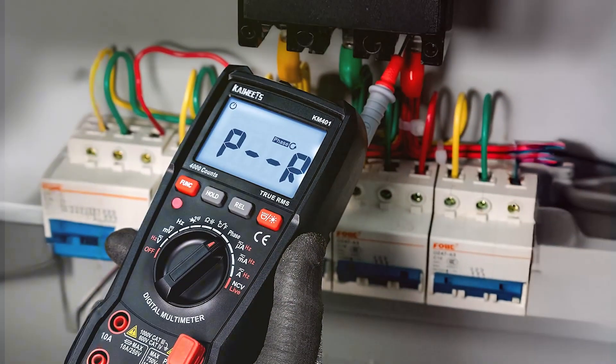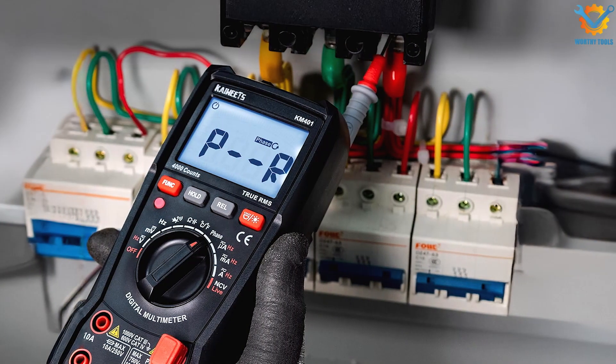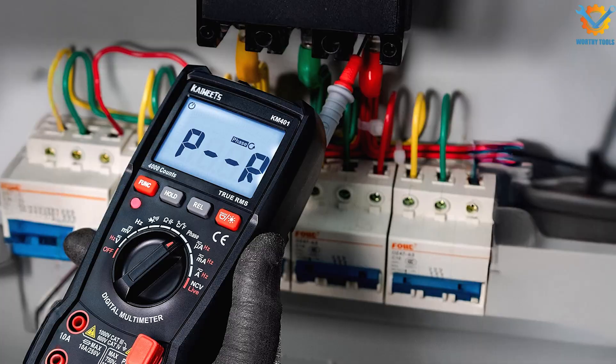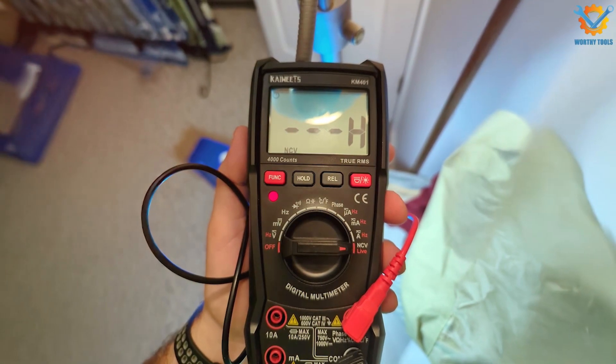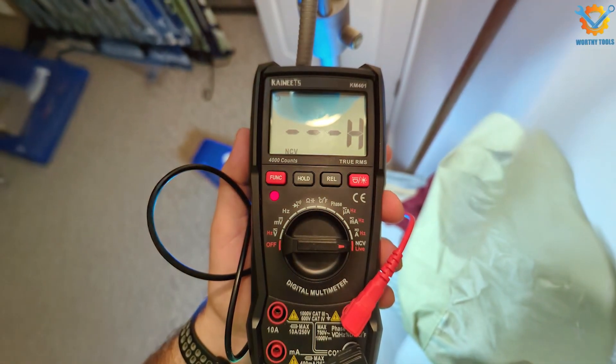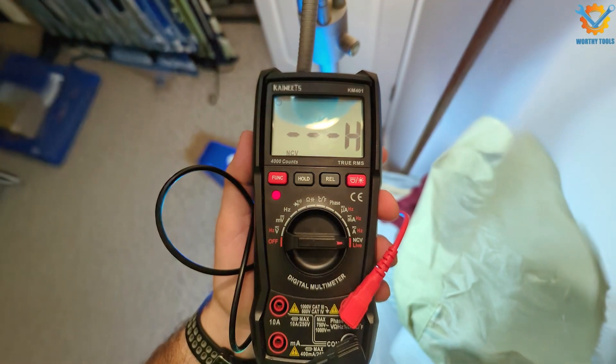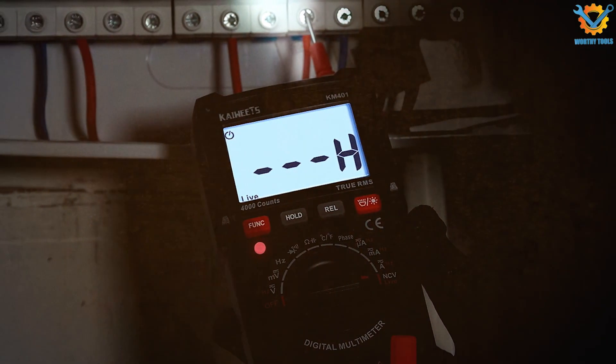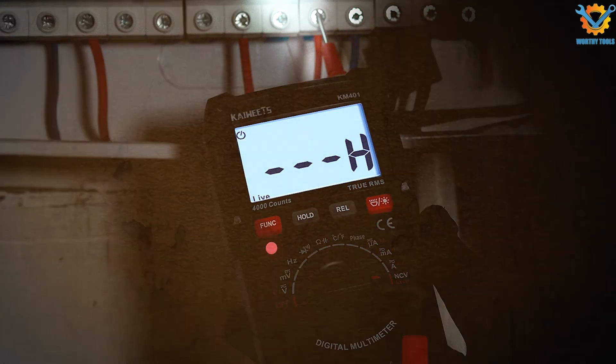When it comes to usability, the KM401 is straightforward and user-friendly, making it suitable for both beginners and seasoned professionals. It features multiple functions, including AC/DC voltage measurements, current testing, and resistance checks. With its data hold and auto-ranging capabilities, you can quickly get the readings you need without hassle.